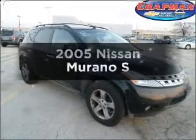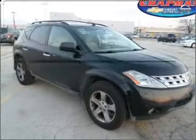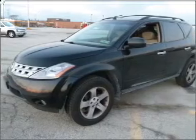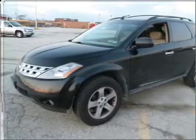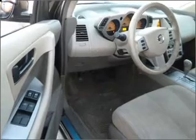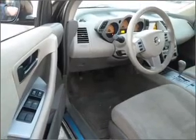Check out this 2005 Nissan Murano. Travel the roads in style and comfort in this great vehicle, with a reliable 6-cylinder engine that responds smoothly to its automatic transmission. Premium wheels give a more luxurious look, and you will appreciate the safety feature of anti-lock brakes.